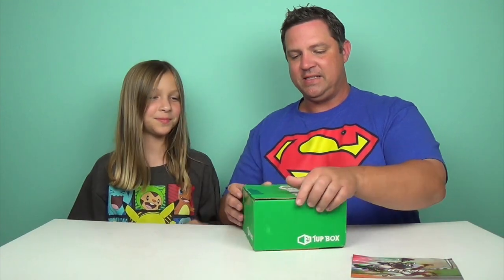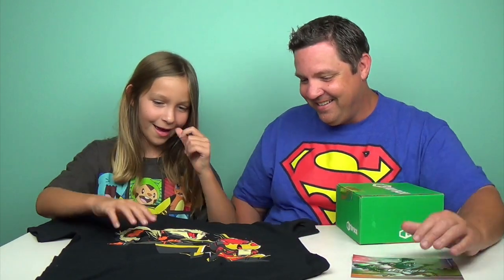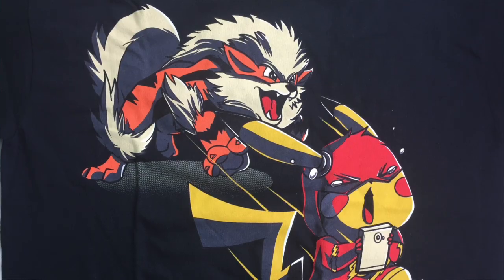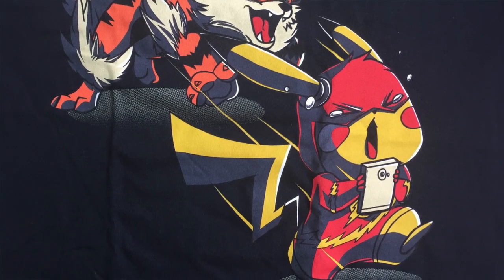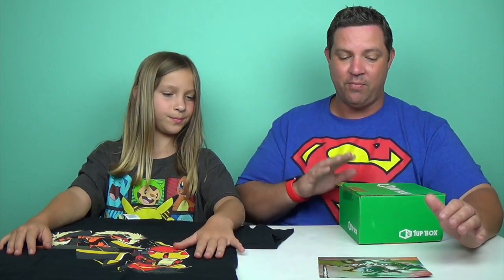I'm going to let Macy start by picking something out of the box. She goes for the t-shirt first. It has a Pokemon — and Pikachu! I have this Pikachu Pokemon card. I knew Macy was going to be excited when she saw this. This is a Pokerun exclusive t-shirt. 'Can you catch them all? Do you have what it takes? Wear this shirt and become the best on your next training adventure.' This shirt is exclusive to 1UP Box — you won't find this shirt at Target, Walmart, or anywhere else. It's only for this month. Each month is something different. This t-shirt is worth the price of this box alone.